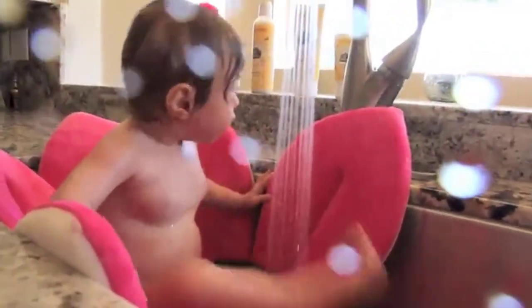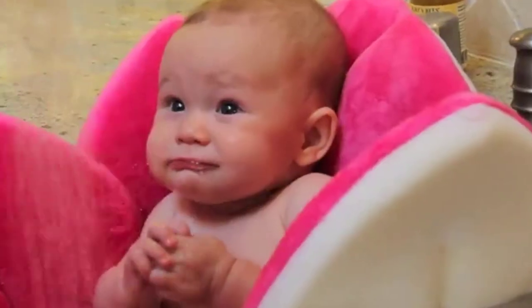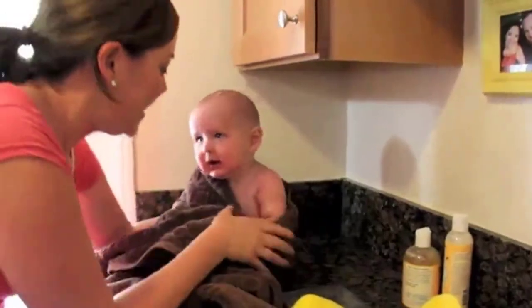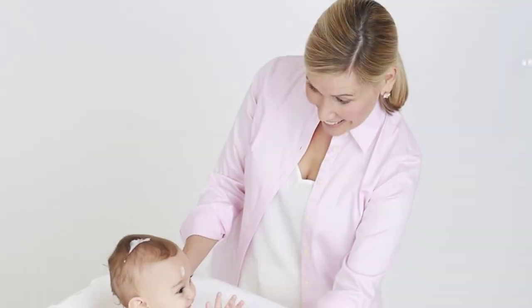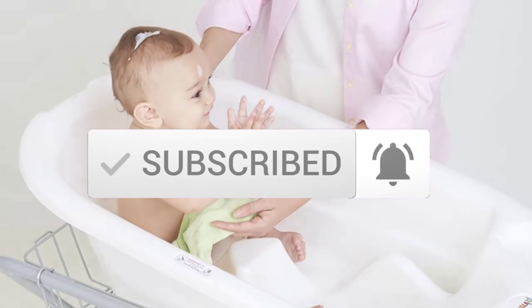Hey guys, in this video we're going to be checking out the top 10 best baby bathtubs available on the market for their true quality. I made this list based on my personal opinion and hours of research, and listed them based on popularity, quality, price, durability, user opinions, and more. If you want to see more information and the updated price, you can check out the description below. Make sure to subscribe for more reviews. So let's get started.